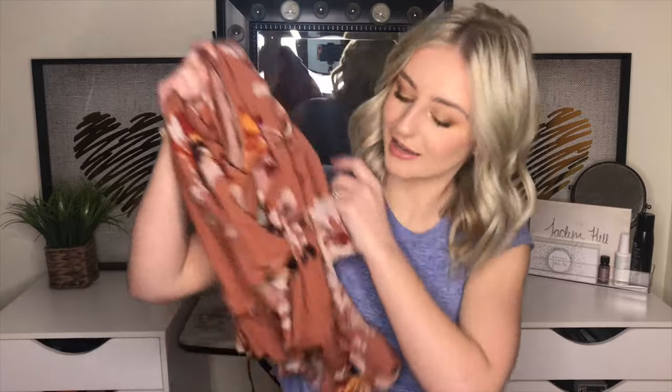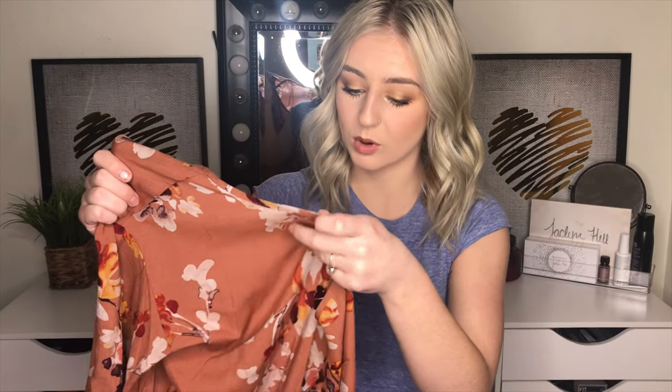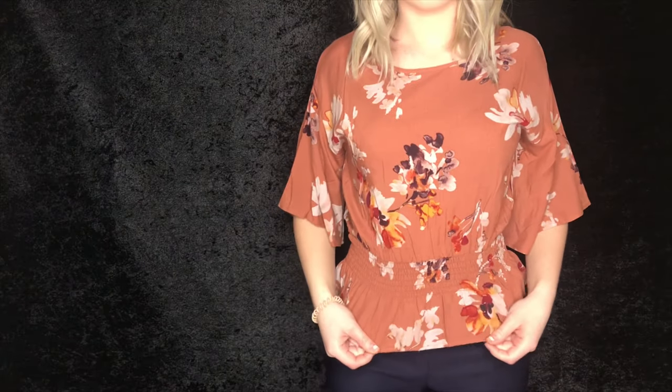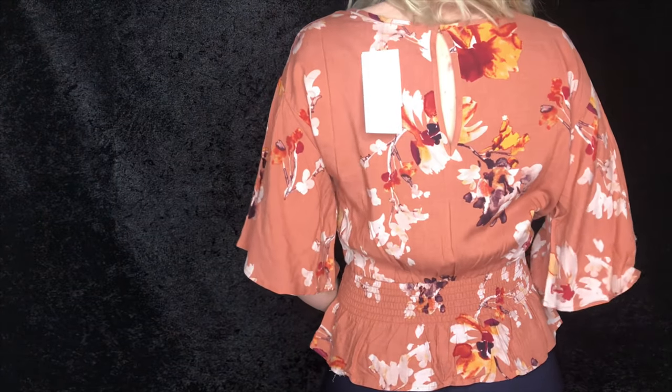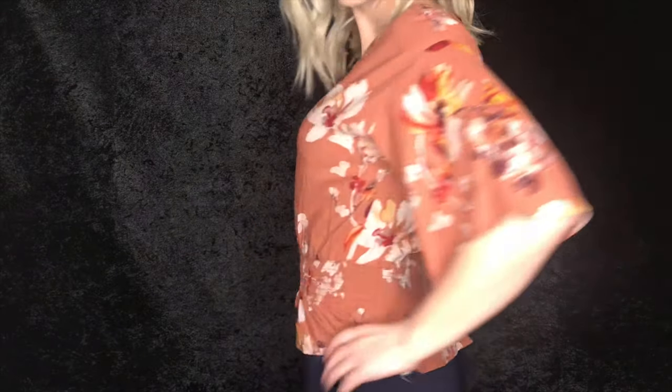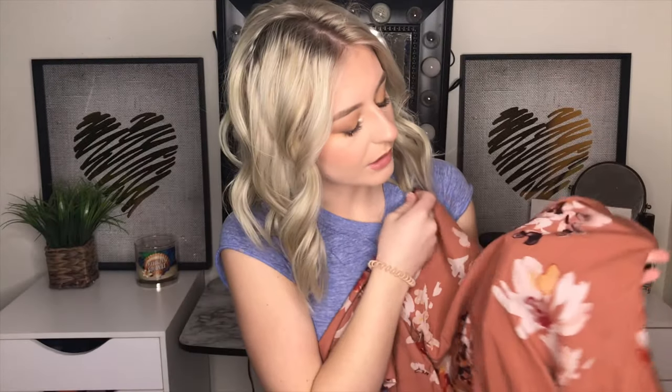The next shirt I got also has this ruching that makes it flare out — I don't know why I've been so into these, they're so cute. This size is a small and it was $10, originally $13, marked down to $10. In the front there's no v-neck or anything, just straight across, which I'm okay with. It's got this cute keyhole detailing in the back. The sleeves are kind of flared a little bit — short to three-quarter length, I'd say. I love the color of this and it would actually probably go with my navy blue pants as well. There isn't really navy blue in it, but it's got this deep purple, so I feel like it could work.